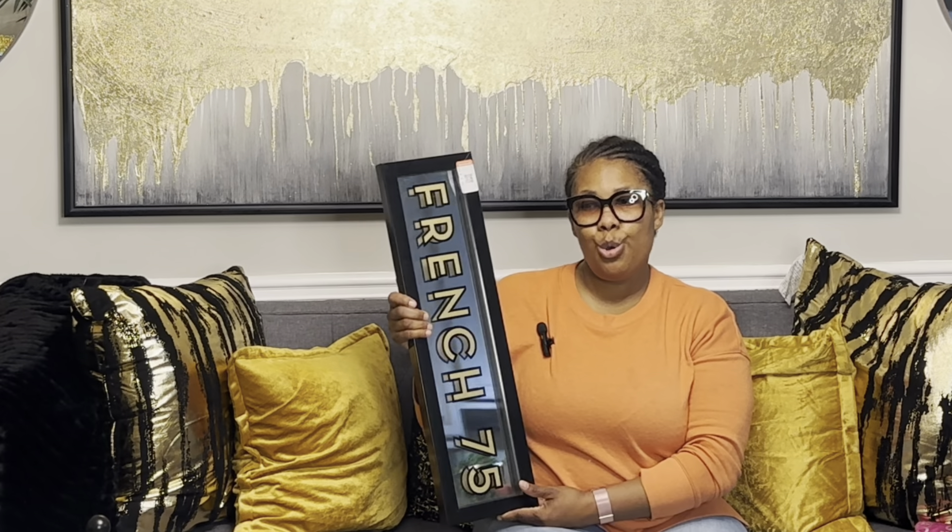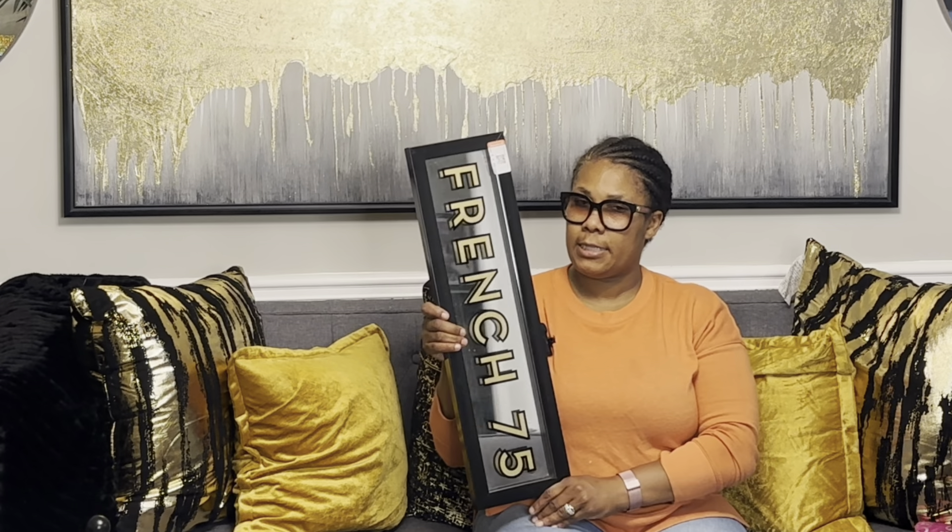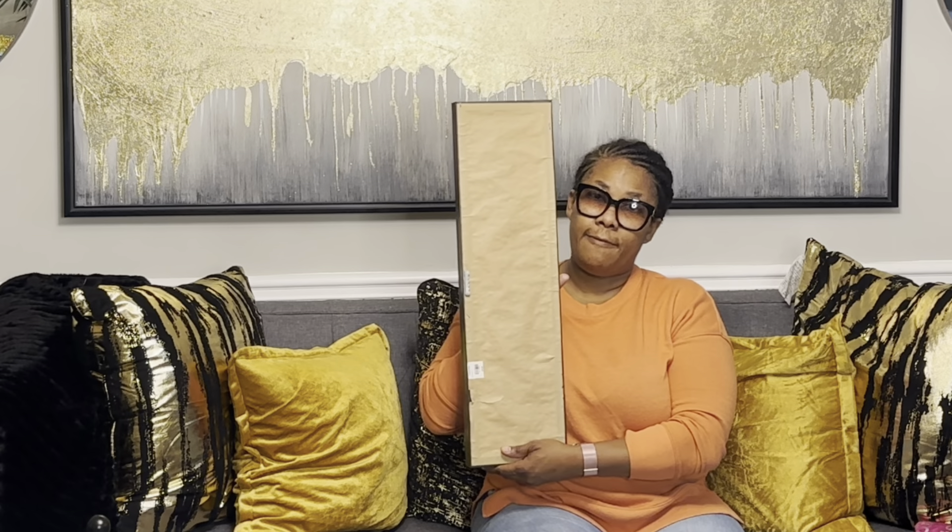This here is a wall picture I got to go downstairs in our basement by the bar area. It says 'French 75' and it was four dollars and nine cents. It was originally purchased from Z Gallery for thirty-nine ninety-five. I thought it was really cute just to add an extra touch to our bar area in the basement.